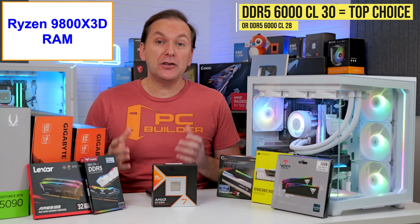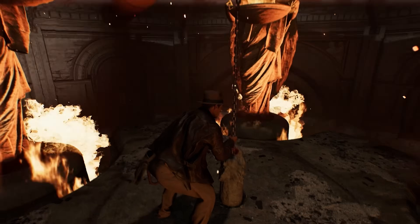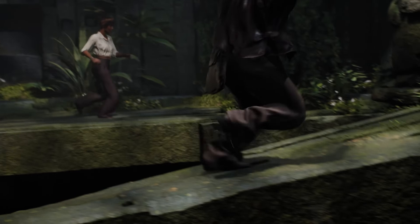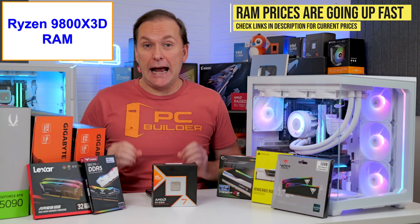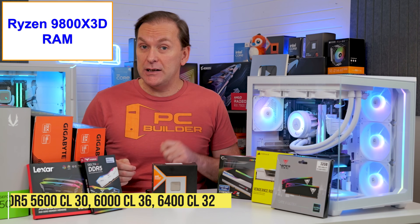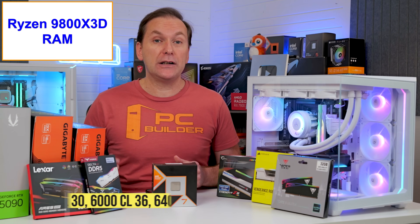For RAM speed, my top recommendation is DDR5-6000 CL30, possibly CL28 if you have a little more to spend. This is the fastest the RAM will typically run with the CPU memory controller in a one-to-one mode, which is the most optimal for gaming performance. But these kits have become much more expensive recently and some are even selling out, so you might need to look at DDR5-5600 CL30, DDR5-6000 CL36, or DDR5-6400 CL32 instead.